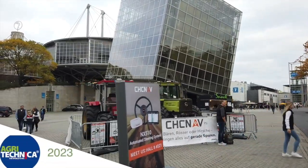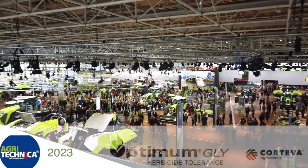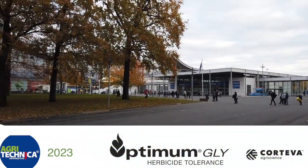RealAgriculture.com's coverage of Agritechnica 2023 in Hanover, Germany is brought to you by Optimum Gly, a new canola trade technology from Corteva Agriscience.